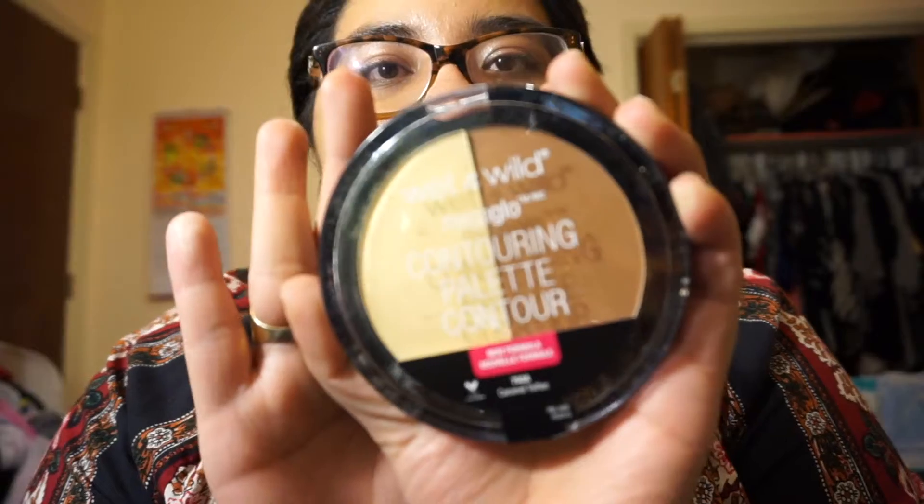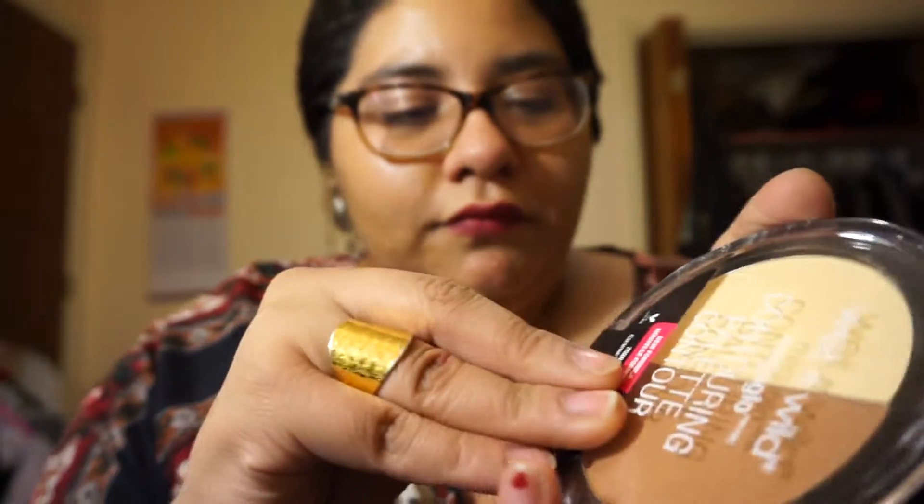Next I have this Wet n' Wild Mega Glow Contouring Palette in Caramel Toffee. Let's open it — get in here. Oh. Look at that pan size.